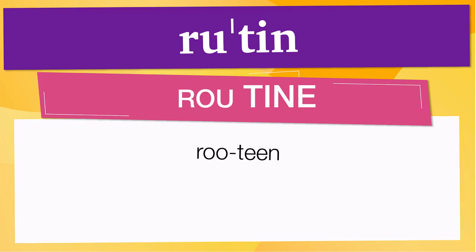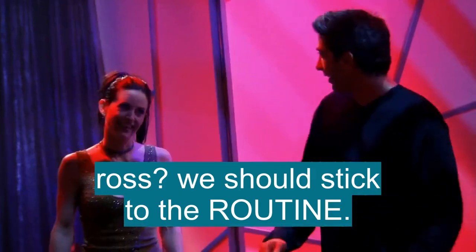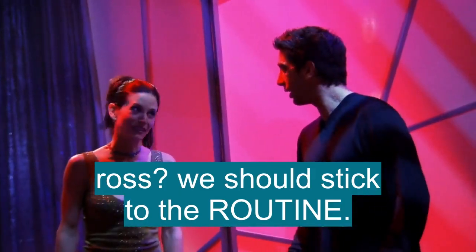Below are other ways to pronounce it. Now let's see how 'routine' is used in real life. Ross, I think we should stick to the routine. We don't want to look stupid.